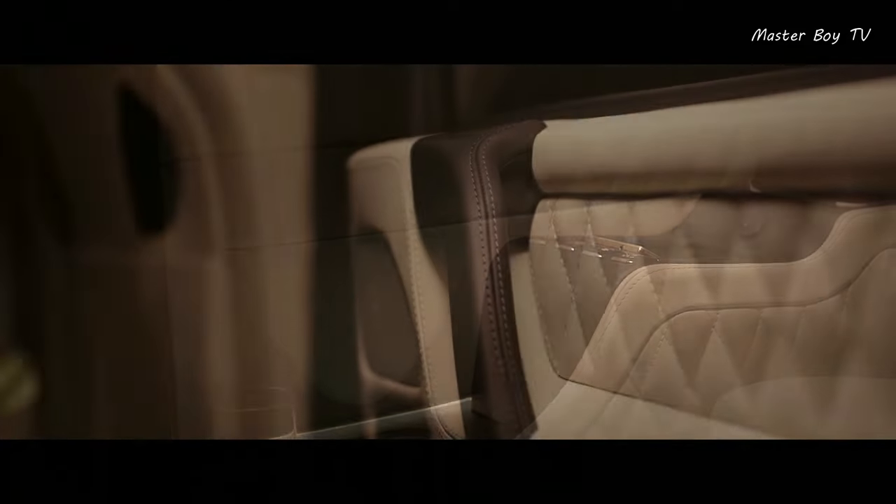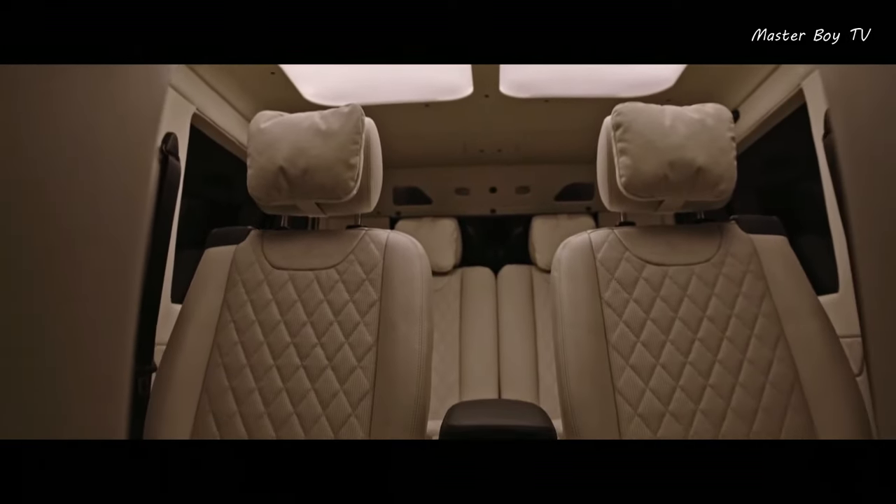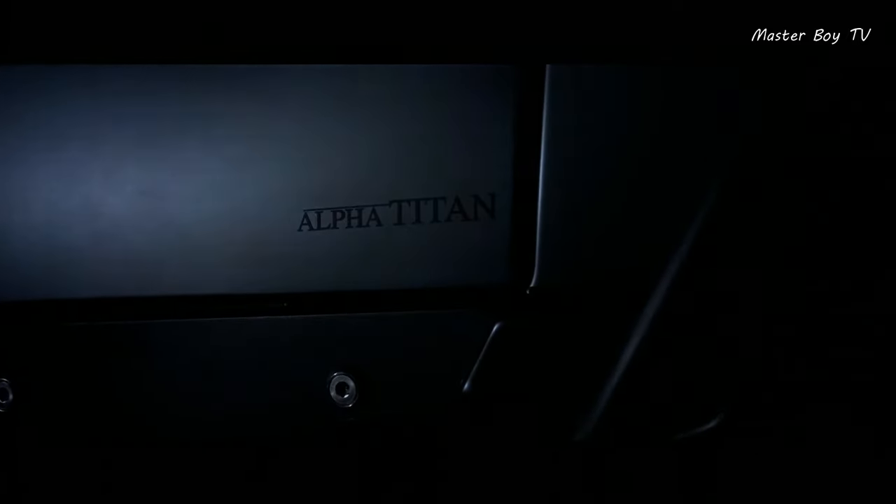There are other technical innovations as well, such as the 4.0-liter twin-turbo V8 engine under the hood producing 416 horsepower. This is enough to make the car move at a fairly high speed.